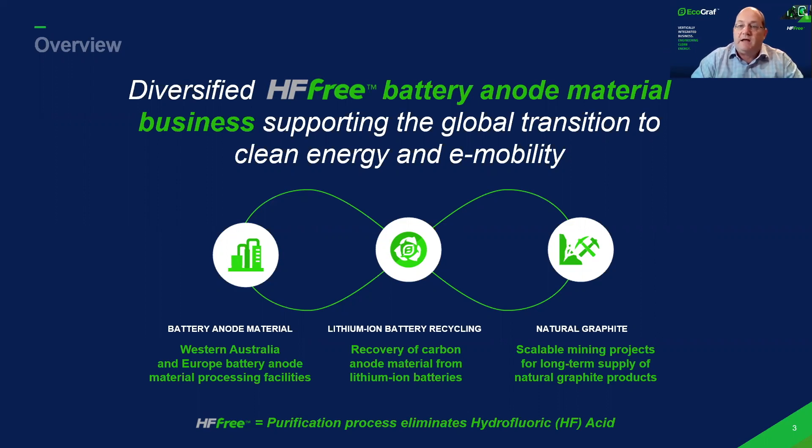We've recently taken that purification process and are applying it to the recovery of carbon anode material from lithium-ion battery recycling, which is really an exciting early-stage project. I will cover off these three core businesses through the slide presentation and look forward to any questions after the presentation.